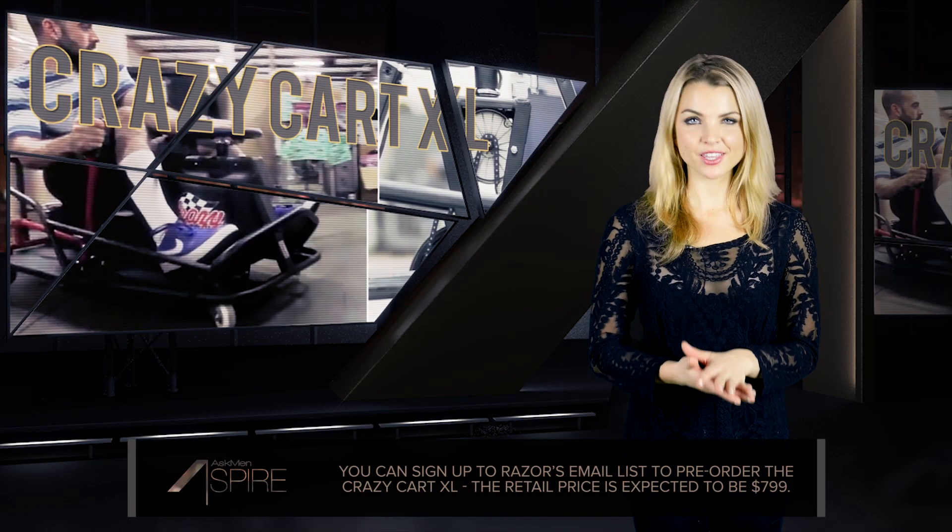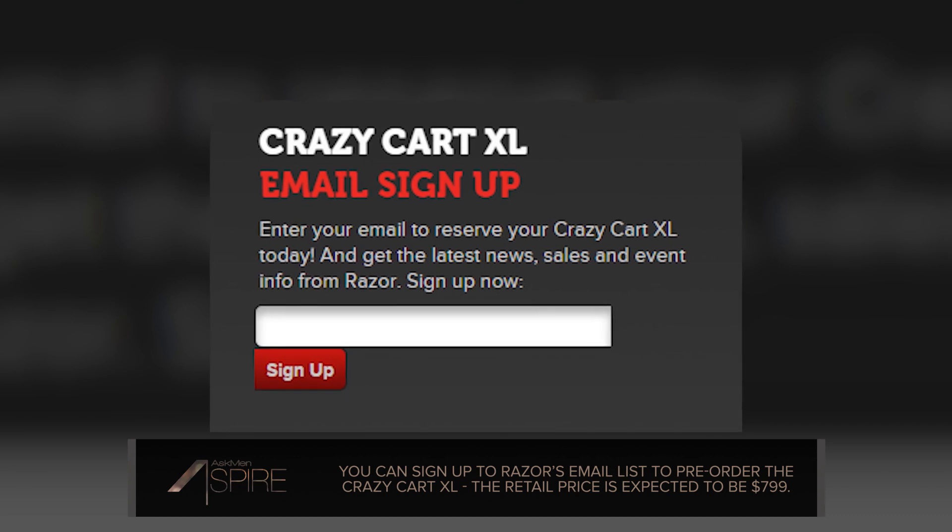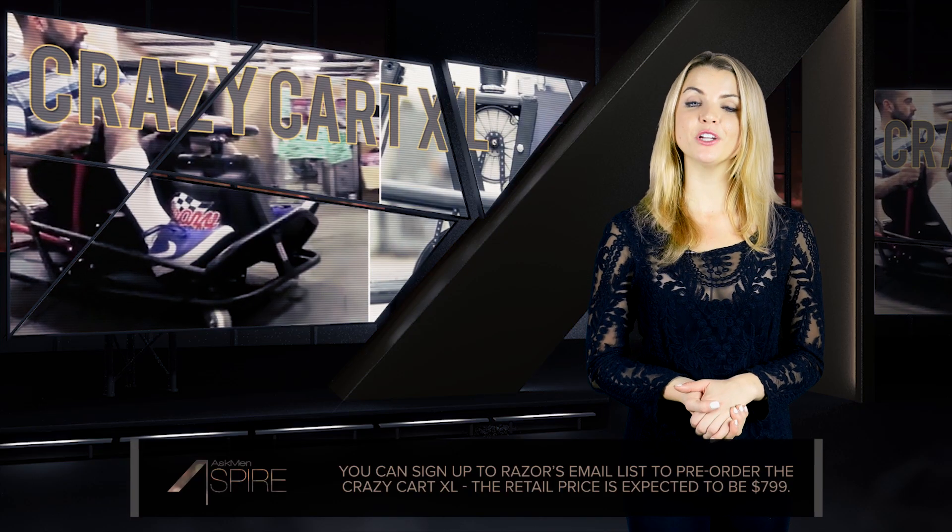If you want to be one of the lucky few to walk away with the Crazy Cart XL, sign up to Razer's email list in the link in the description to reserve yours today. And get ready to put aside $799.